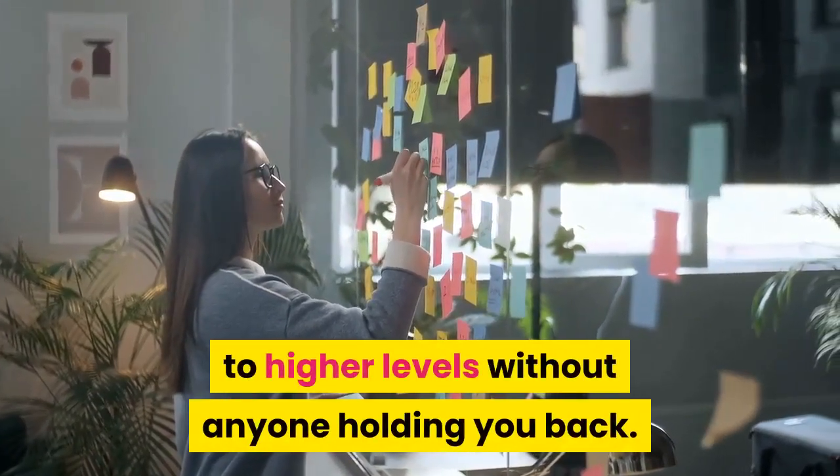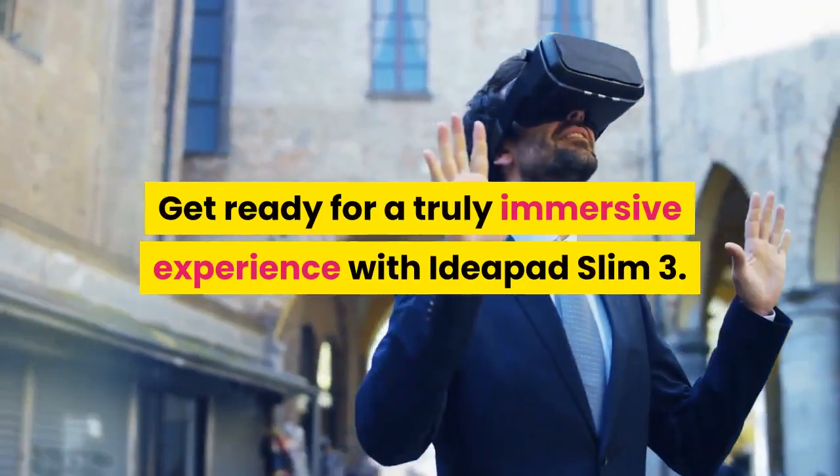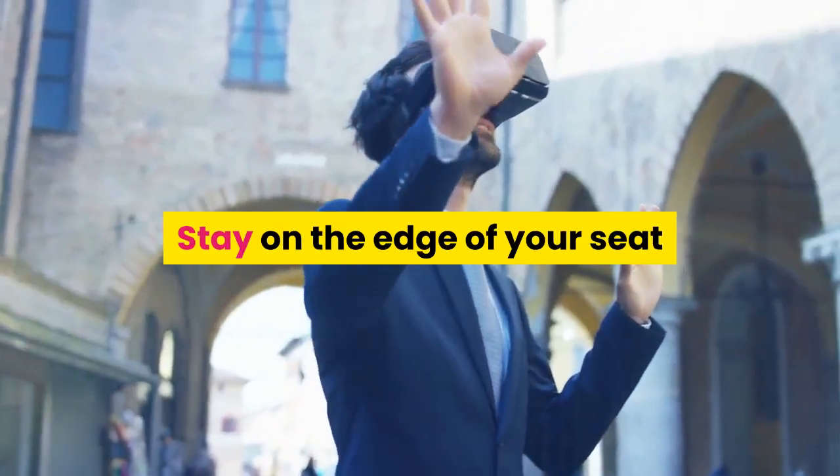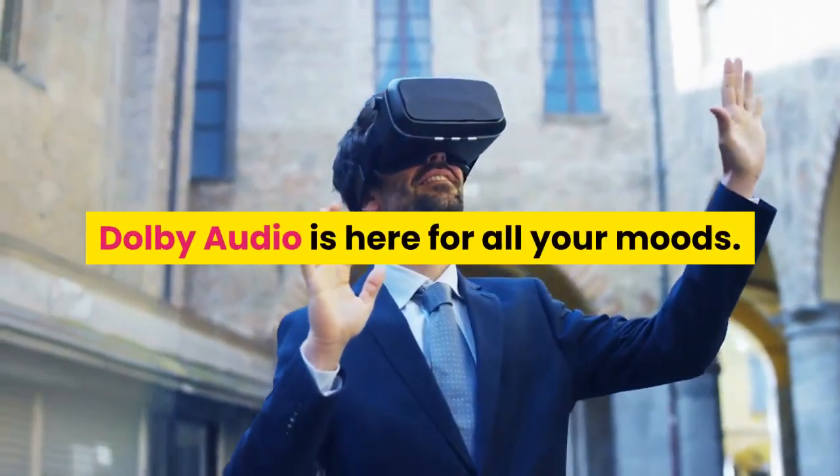Get ready for a truly immersive experience with the IdeaPad Slim 3. Stay on the edge of your seat while gaming, or create the ambience for a date night — Dolby Audio is here for all your moods.